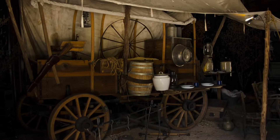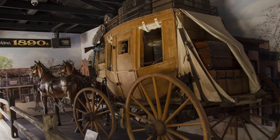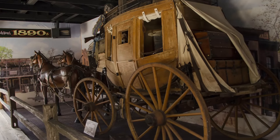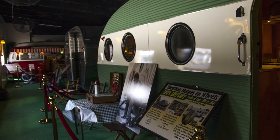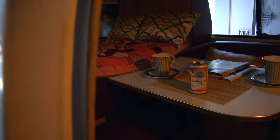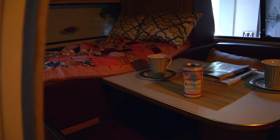It starts back in the 1840s with a covered wagon and moves through all the different decades all the way up through the 1970s, where you'll see this Volkswagen bus. The Volkswagen is considered by most to be the very first RV.